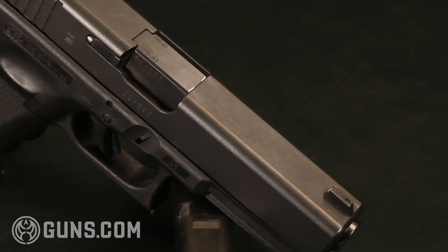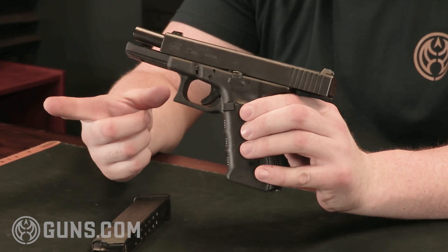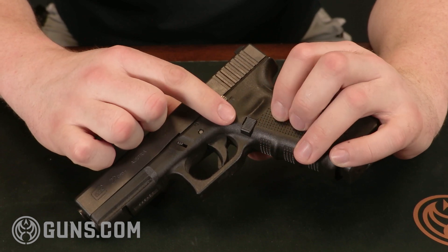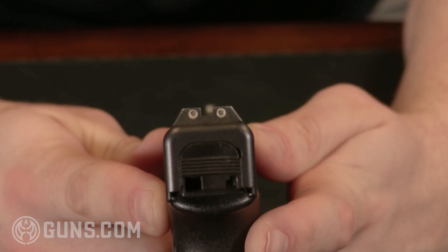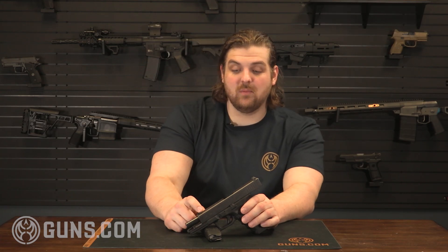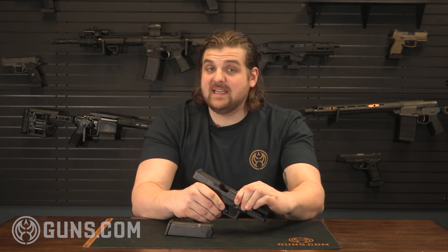Here we have a Glock 22, the .40 caliber full-size duty Glock. The ones that we got in are Gen 4s — they feature that bigger magazine release and the double recoil spring. They do have night sights on these; they're tritium night sights. Most of them, the gas is kind of starting to burn out, so they're not as bright or vibrant as when they first came out, but they do still work. They also ship with 15 round magazines, giving you a pretty solid capacity of a very powerful cartridge.